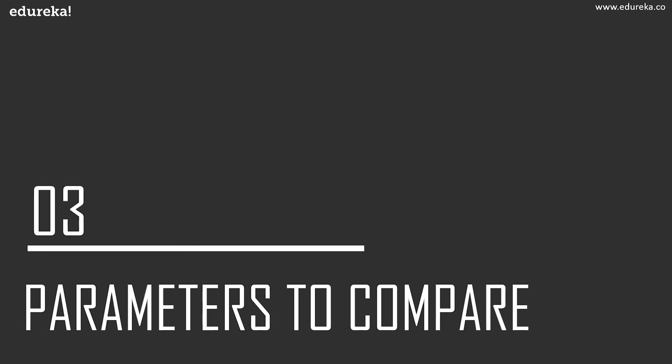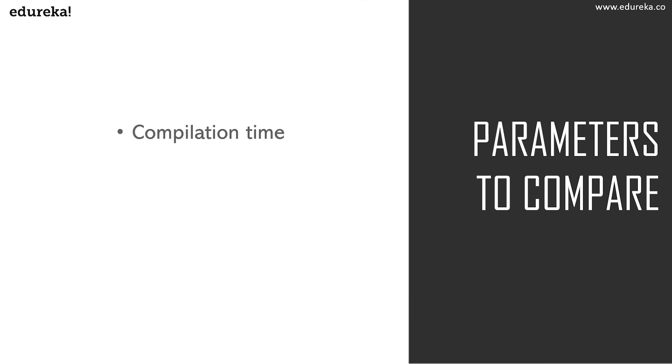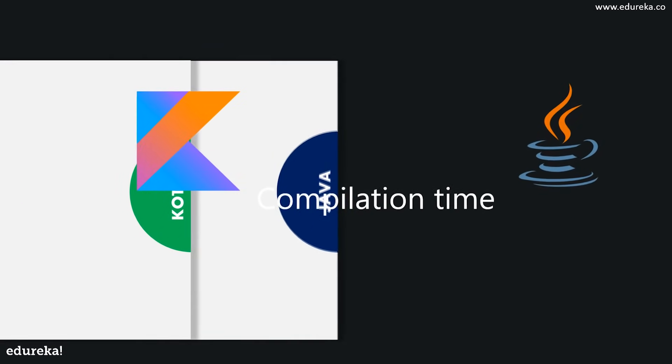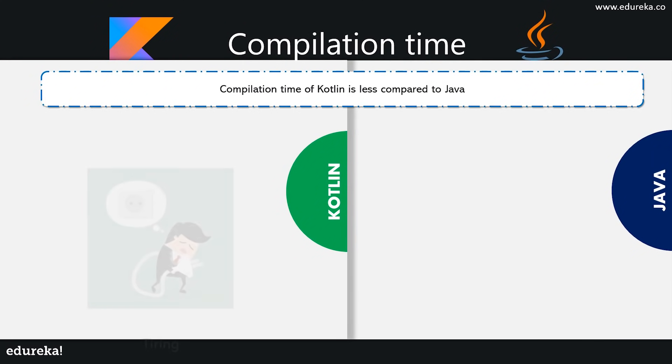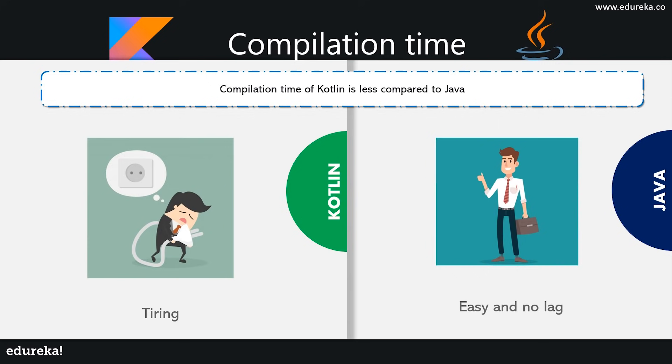Now let's move ahead to the interesting part: the parameters to compare Kotlin and Java. I'll be comparing them based on code compilation time, null safety, lambda functions, and community. Kotlin shows a slower compilation speed than Java in most cases, and even though it speeds past Java in a few instances, it cannot be relied upon if you're working on bigger projects. Whereas Java applications are lighter and more compact even when compared to Kotlin, resulting in a faster application experience.